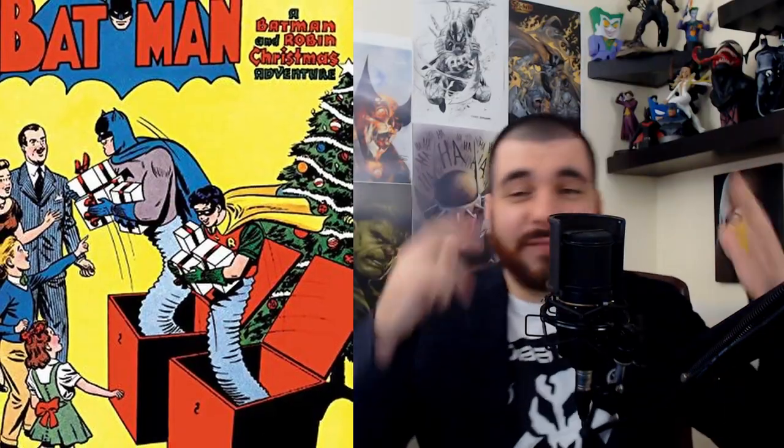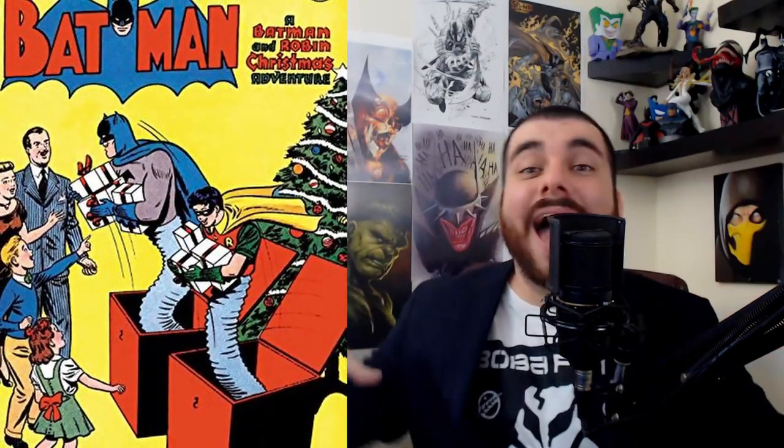Since we're already in that era, there's also Batman issue 45, where we got Batman and Robin coming out like jack-in-the-boxes delivering Christmas presents. It just makes you feel good. I love those old books with the yellow backgrounds — they just look so damn good.